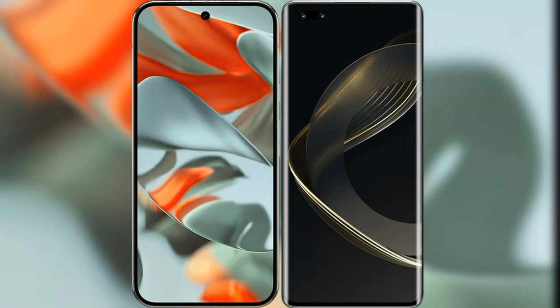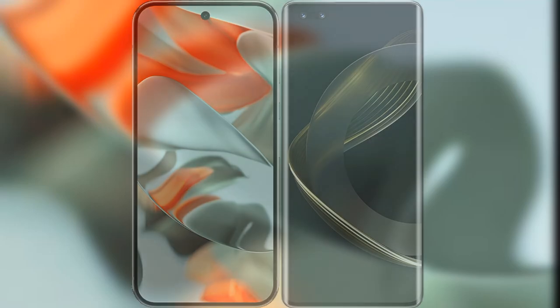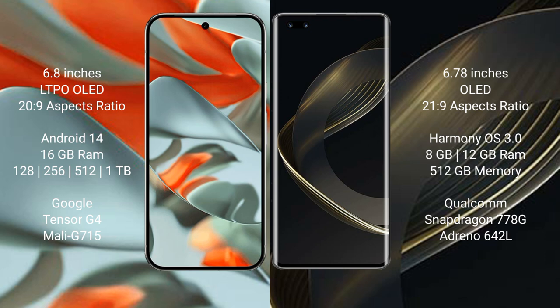I will compare the new Google Pixel 9 Pro XL with the Wahabinova 11 Ultra. Google Pixel 9 Pro XL has a 6.8-inch LTPO OLED display with an aspect ratio of 20:9. Wahabinova 11 Ultra has a 6.78-inch OLED display with an aspect ratio of 21:9.